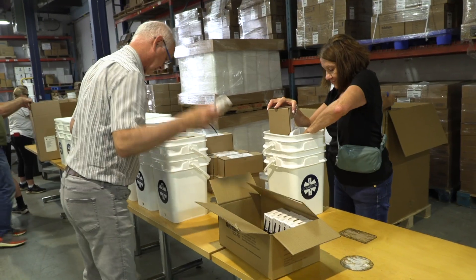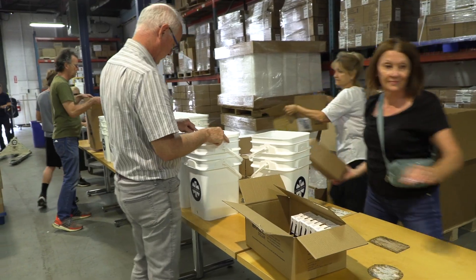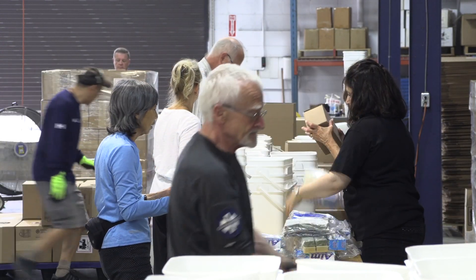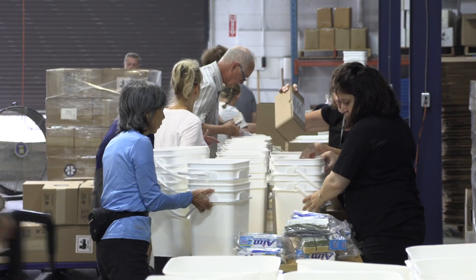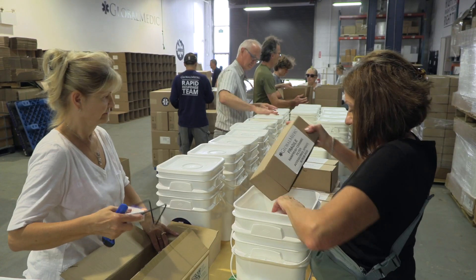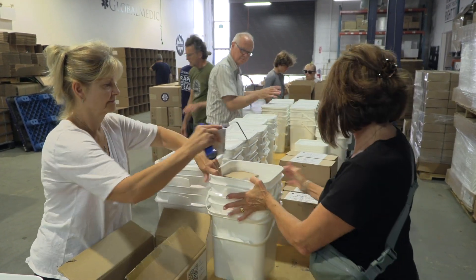All of these give families the tools they need to solve multiple problems they're facing. They'll have access to clean drinking water so they don't have to rely on contaminated sources where they may get sick. They'll have access to basic hygiene items to maintain daily routines and help prevent the spread of communicable diseases, and they'll have access to a light source even where power or electricity is inconsistent.